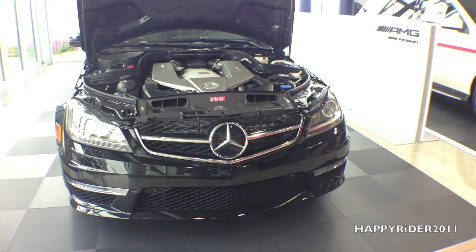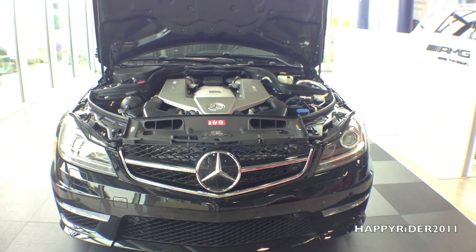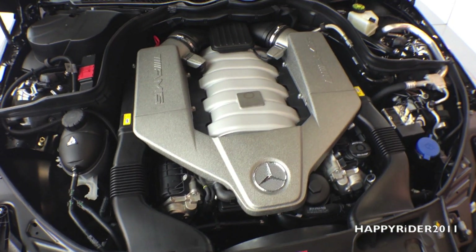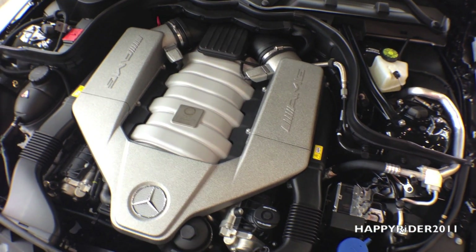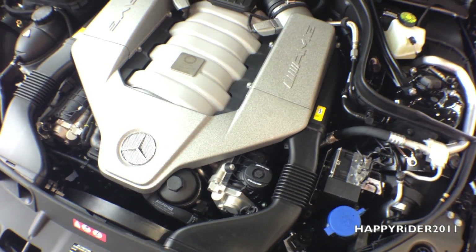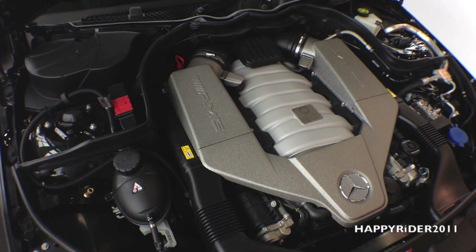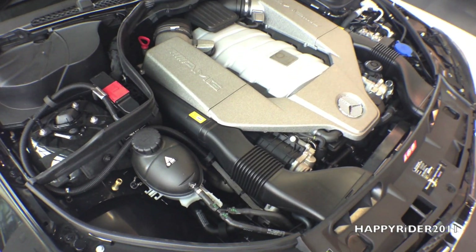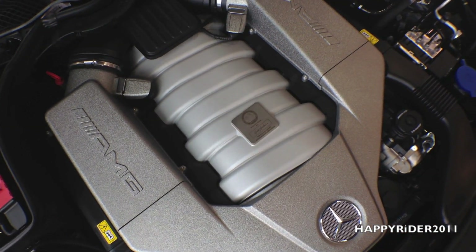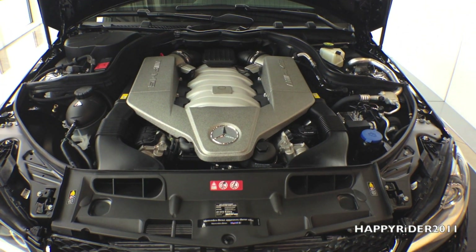In this video, we'll be doing a full review of the all-new 2014 Mercedes C63 AMG, starting with what's under the hood. We have a hand-built 6.3 liter AMG 32 valve naturally aspirated V8 engine with 451 horsepower and 443 pounds of torque per foot. It features a 7-speed AMG SpeedShift transmission with shift paddles for manual driving mode. Fuel economy is 13 MPG city, 19 MPG highway, and 15 MPG combined. Acceleration from 0 to 60 takes just 4.4 seconds.